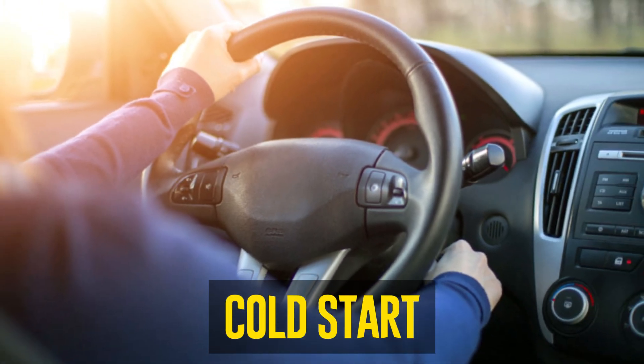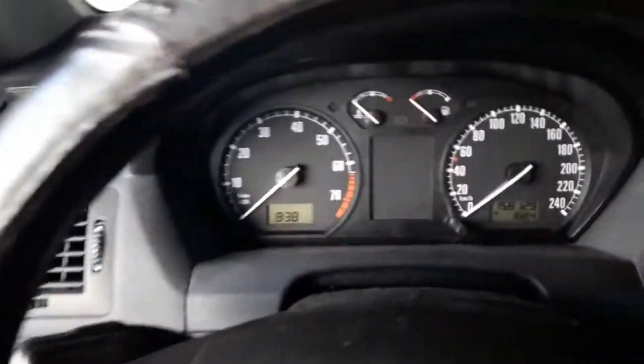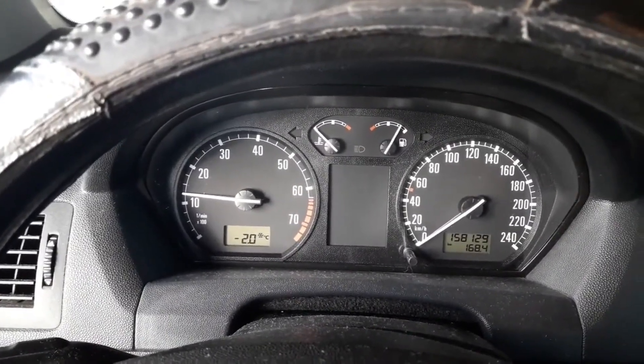Cold start. Your engine's oil pressure will be fairly high when it first starts. This is due to the fact that engine oil is thicker at room temperature than it is when it is running.